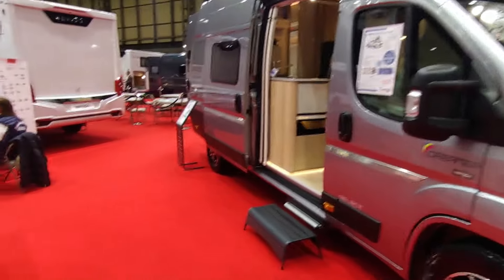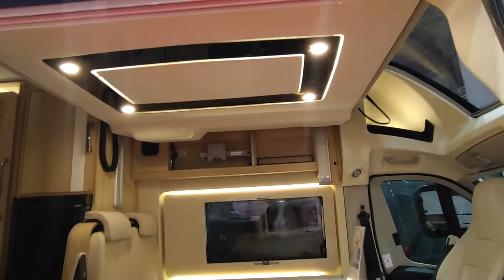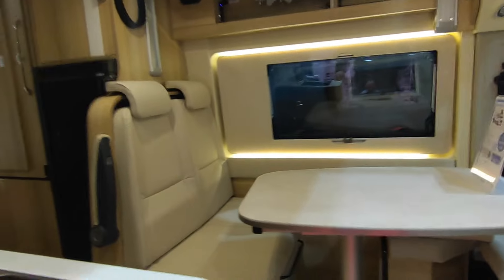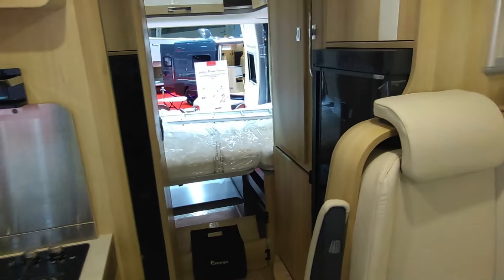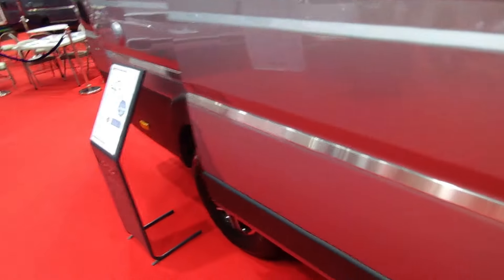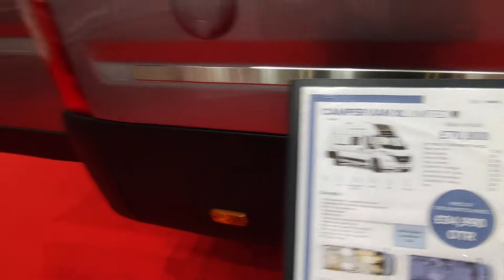Dreamer do some completely different stuff. This is the Campervan XL, based on the high-roof Ducato with an electronic drop-down bed in a van conversion — how cool is that! Another fixed bed to the rear, so four berths, big fridge-freezer in a van conversion. Guessing these are about £90,000 — oh, £84,990. That's not too bad either, to be fair.